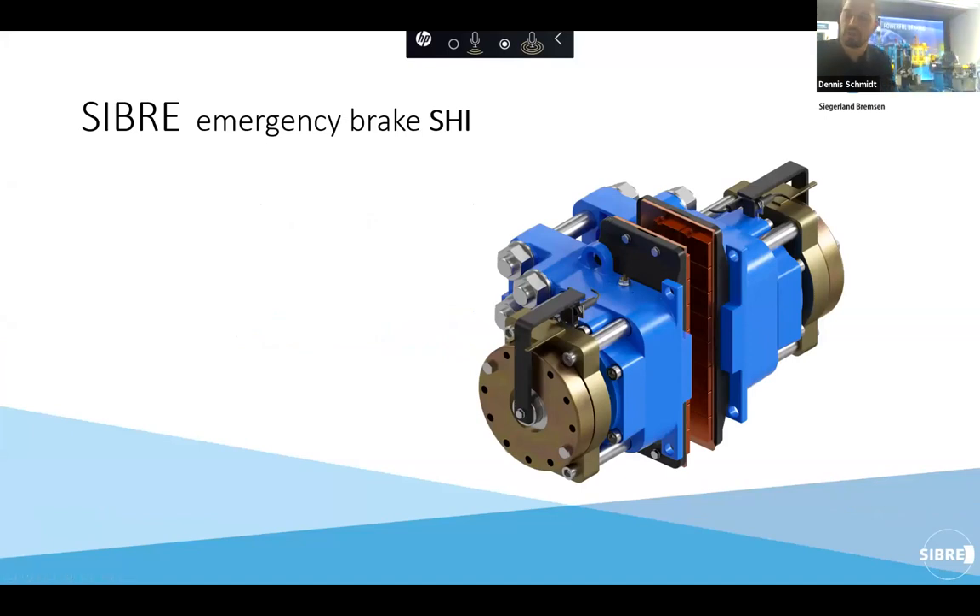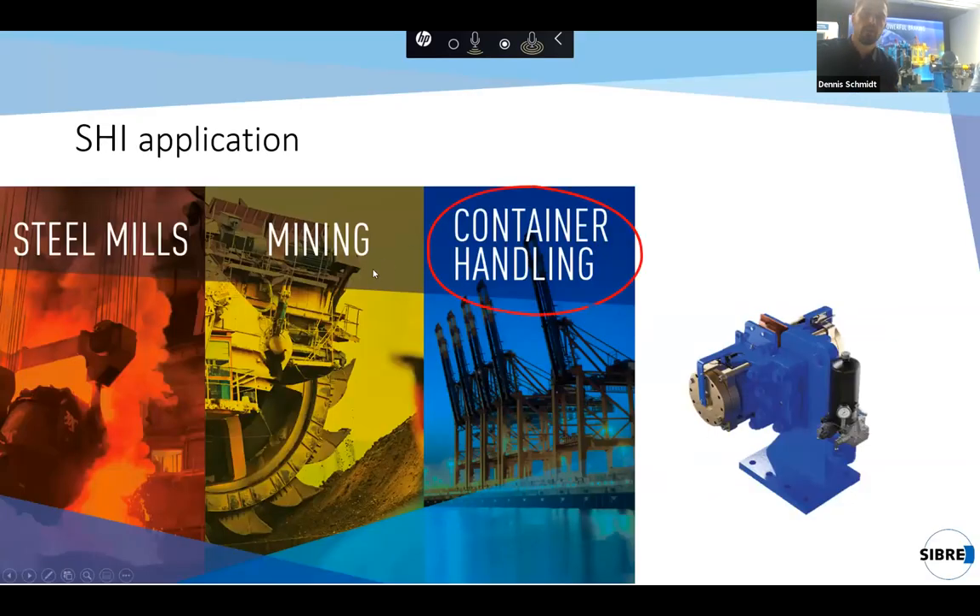Thank you, Michael, for the nice introduction. My part of our speech is going to cover the SHI emergency brake, which is a hydraulic release and cup spring applied emergency brake. It's available in seven different sizes covering the force range from 15,000 to 555,000 Newton. We assume between 60 and 70% of our SHI brakes are used in the container handling market — mounted directly on the rope drums of container cranes — but we also provide it for the mining sector for conveyor belts, different crane applications, and steel mills.